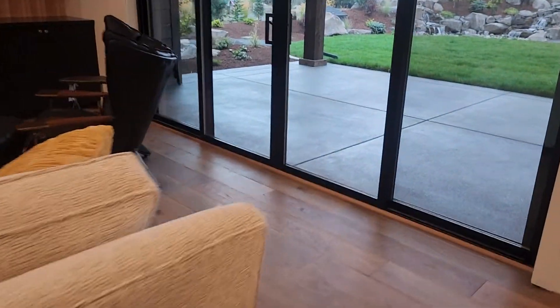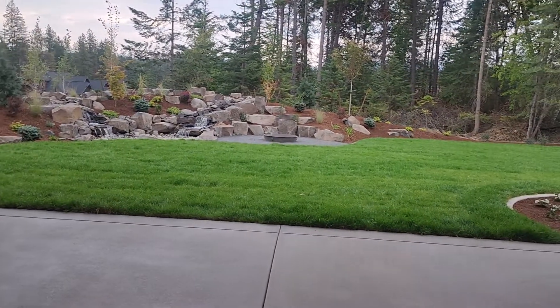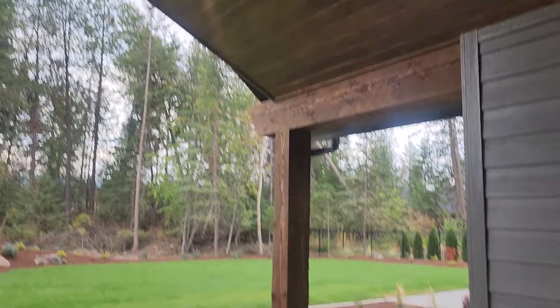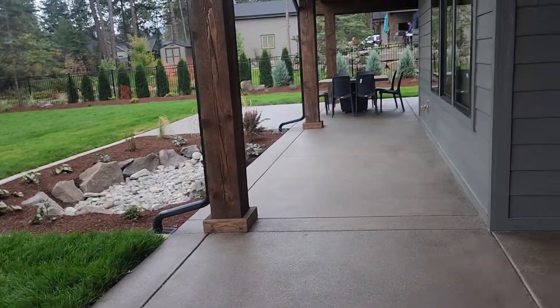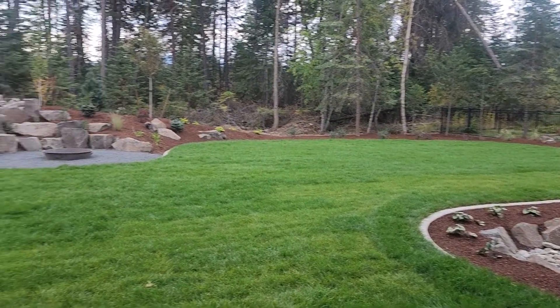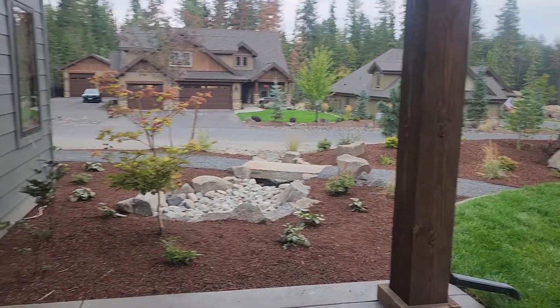I'm going to walk over here and showcase this amazing outdoor space while Brittany's talking to some folks at the parade. But look at this outdoor space — so good. You have this super high tongue and groove covered area and then that spans over there. I think these lots are all about an acre. Okay, so we'll go back inside.